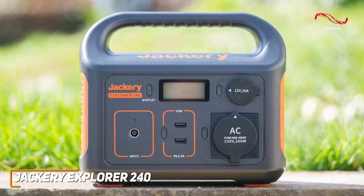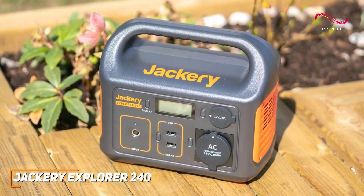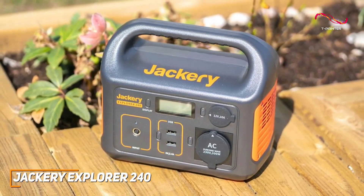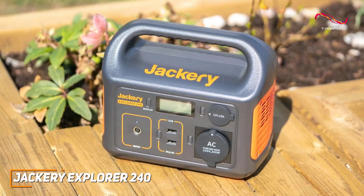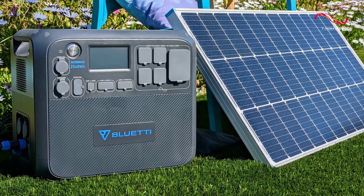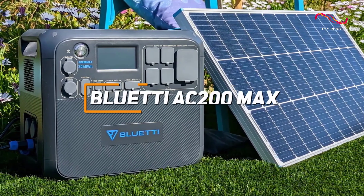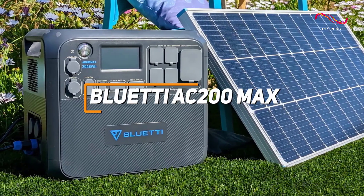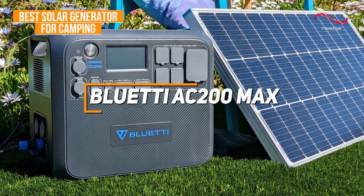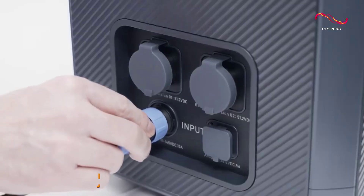It has a highly portable design that only measures 9.1 by 5.2 by 7.9 inches and weighs about 7 pounds, which makes it lighter than many other generators such as the Goal Zero Yeti 1500X, making it ideal for on-the-go uses such as camping. Despite its compact size, you get a solid selection of ports including two USB-A ports, a pure sine wave AC outlet, and one DC car port. It also supports pass-through charging so you can charge the generator and your devices at the same time.